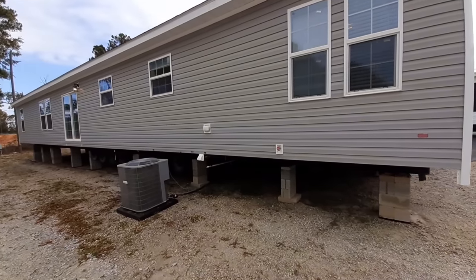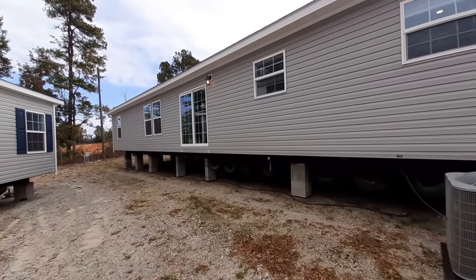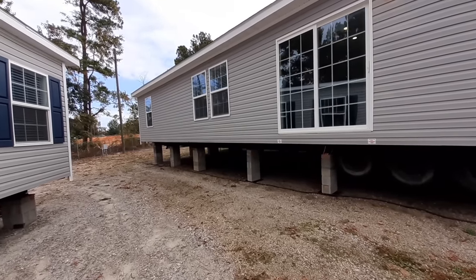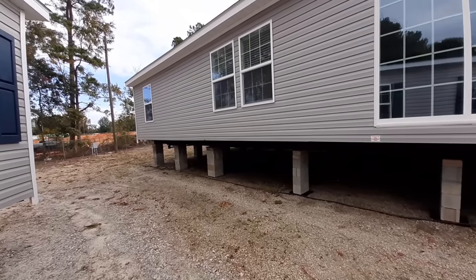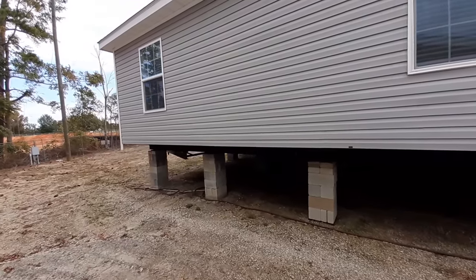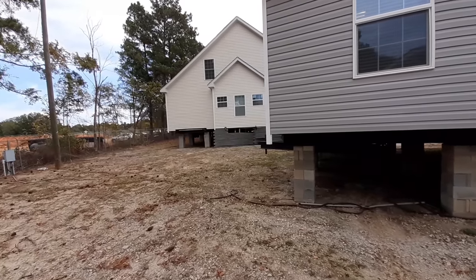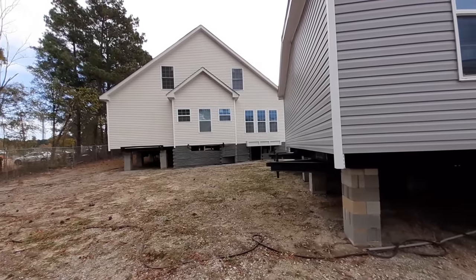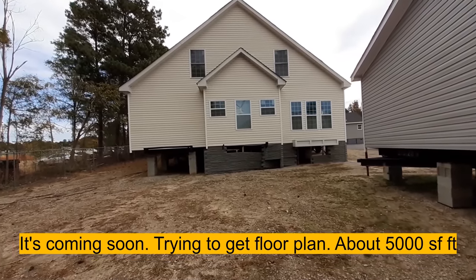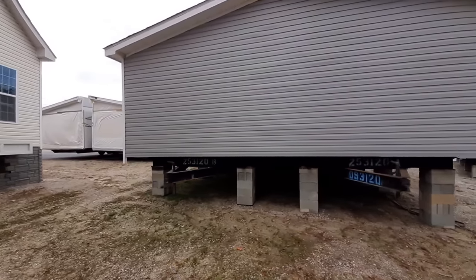Just want to show you real quick on the back here — we've got a sliding glass door and lots of windows that'll be over there in your living room, or actually your den. This home not only has a living room but also a den, so you've got four bedrooms, three bathrooms, a living room, a den, and a separate shower and tub in your master bathroom. This home has it all. There's also a two-story triple wide by Clayton Homes nearby, but now we've got to go back into this one.